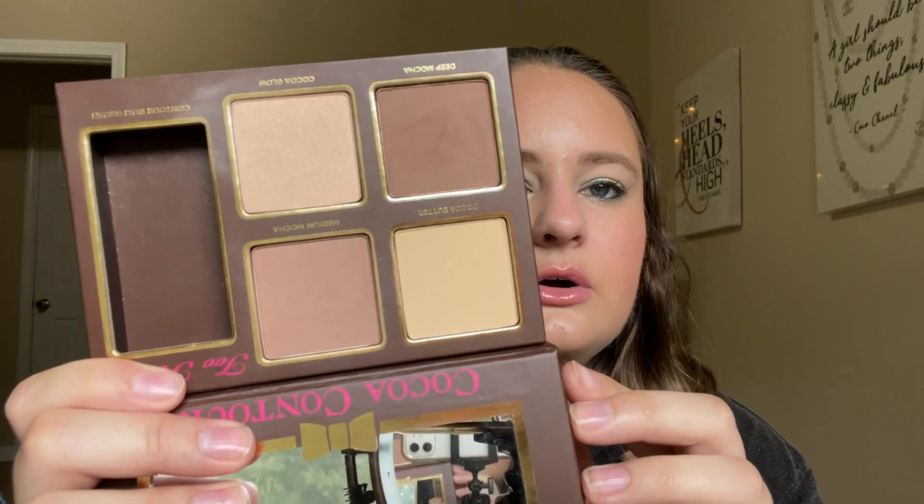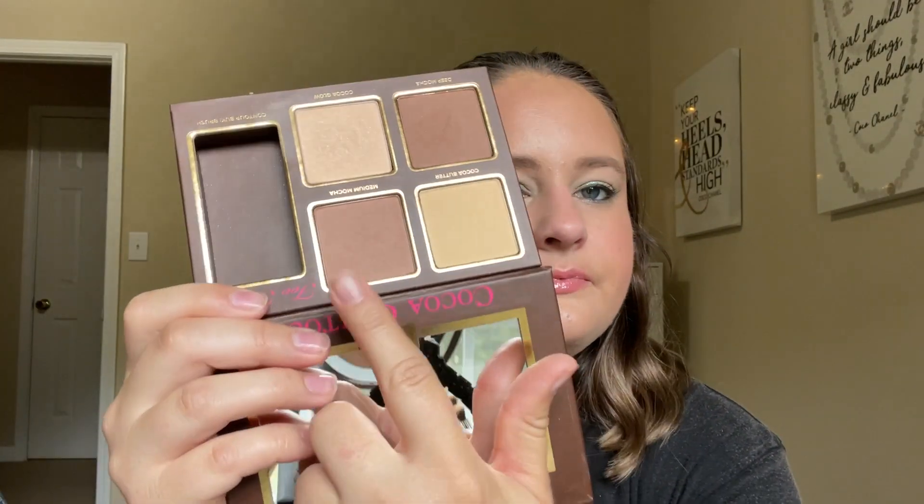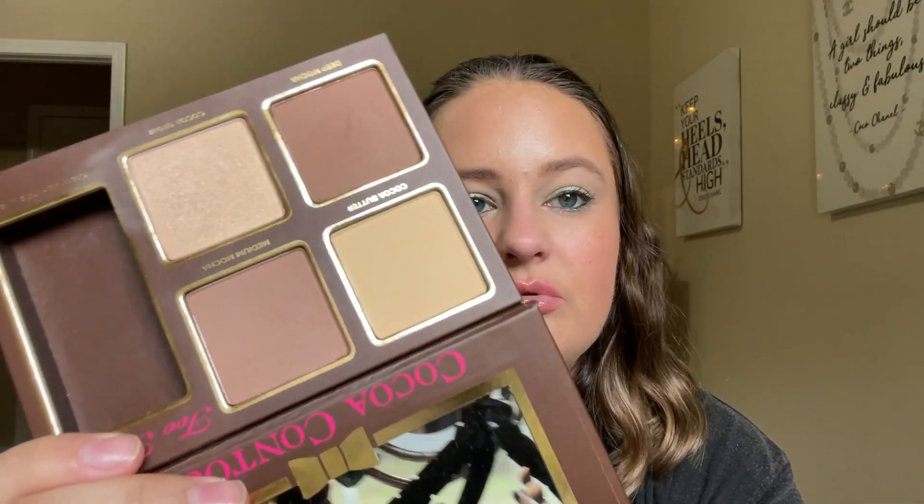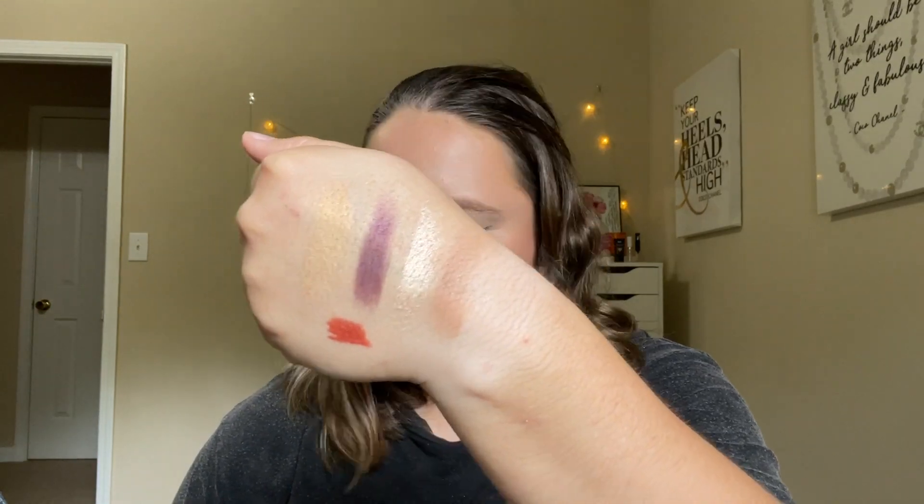The last product we picked was from the Too Faced Cocoa Contour Kit — the shade Medium Mocha, which is actually the preferred bronzer shade in here. I won't ever use the little brush that comes with it. It is this bronzer shade — Deep Mocha is really, really dark, so Medium Mocha is what we have to work on. I've used this one a few times but not too much — really pretty color.